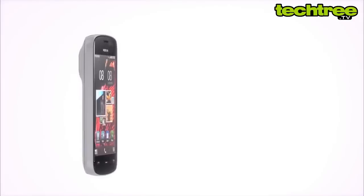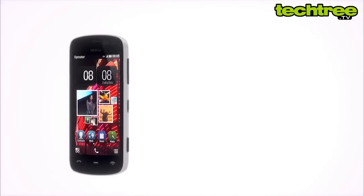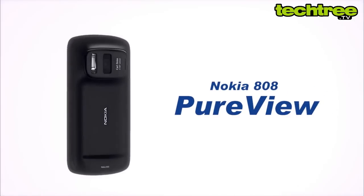Hi guys, welcome to TechTree.TV. My name is Rizwan and today we are going to review Nokia's flagship camera phone, the 808 PureView.